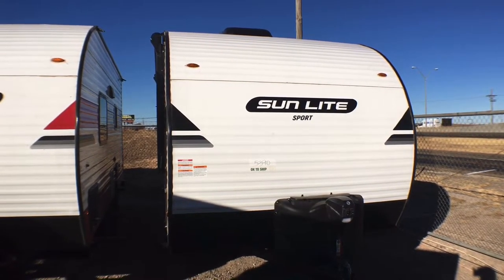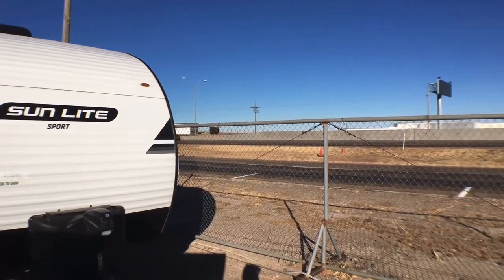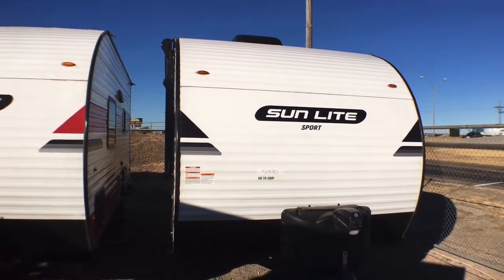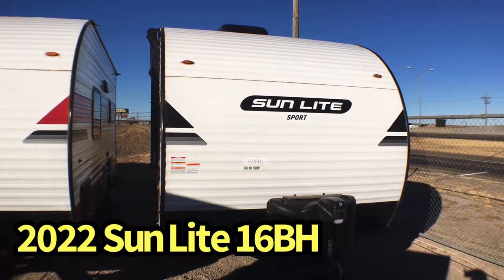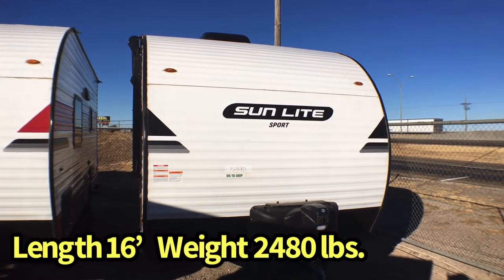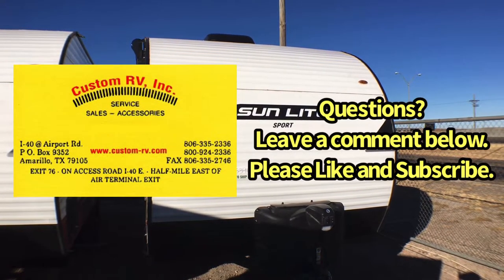Hey guys, this is Cory with Custom RV in Amarillo, Texas, and today I have another awesome new arrival to show you. Pardon any road noise — we are right next to Interstate 40 here, so I'll try to speak up a little more than usual when we're on the exterior portions of these tours. This is the 2,480-pound 2022 Sunset Park RV Sunlight Model 16BH, and we're going to do an interior and exterior walk-around tour and show you some of the cool features of this compact couples unit.